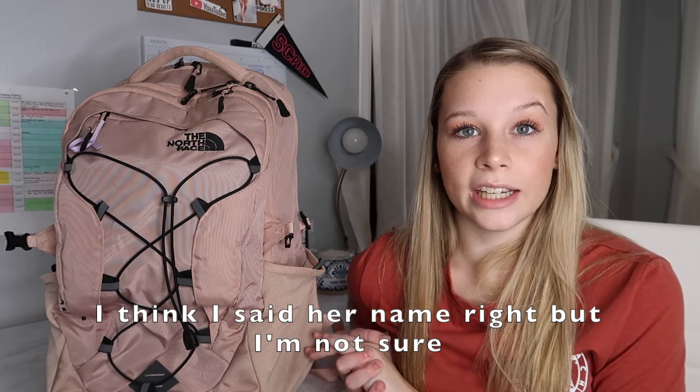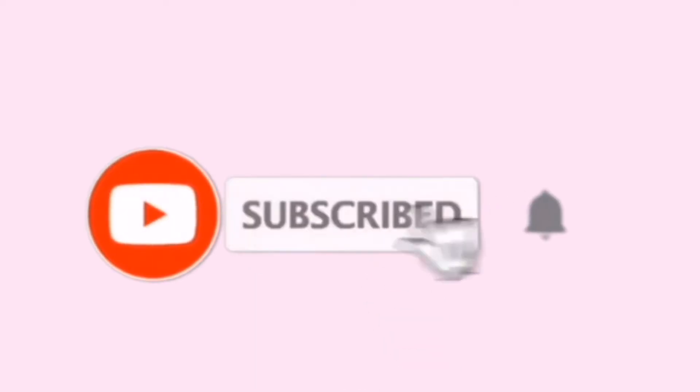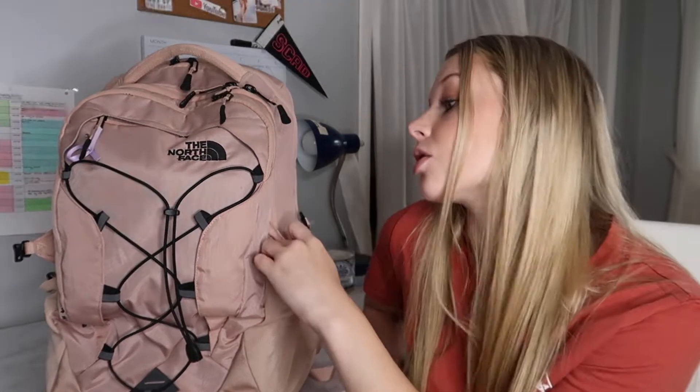I thought I would share with you guys what I have in my backpack. I watched Julia Rist's video and I liked the way she presented it with her backpack on her desk so you could see it the whole time — that's what I'm going to do too. This is my backpack, I got it new last year. The year before I had the exact same style in gray, but this one is a blush, dusty rose kind of pink — my favorite color. It's a North Face backpack.